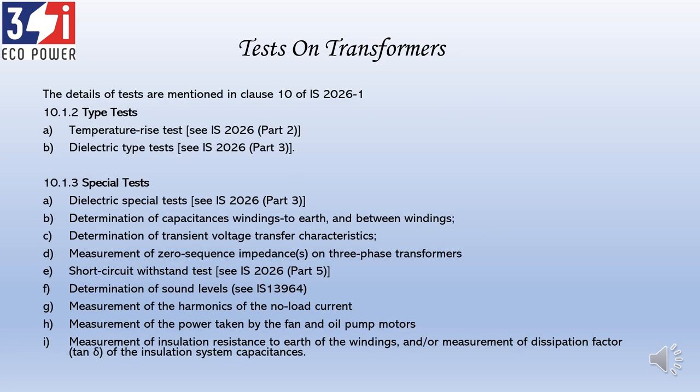The other types of tests on transformers are type tests and special tests. Type tests include the temperature rise test and the dielectric type test — commonly called the impulse test. These are not required on all transformers; they are done on a sampling basis to show the design adequacy of the manufacturer. Among the special tests, there are nine mentioned in the standard, and the most significant is the short circuit withstand test, which assesses how a transformer can withstand a short circuit in the system — demonstrating the design capability of the manufacturer.